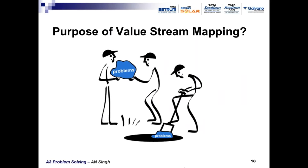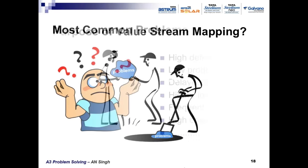Value stream mapping is a horizontal alignment of all processes instead of the current vertical division. The purpose is to dig out the hidden waste — to dig out the causes of hidden waste, which are the real problems. The problem is the main reason that generates waste. To eliminate waste generation, we have to first detect problems and then solve them.